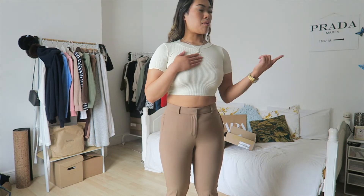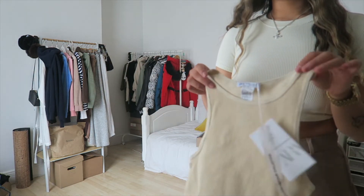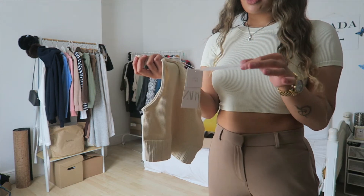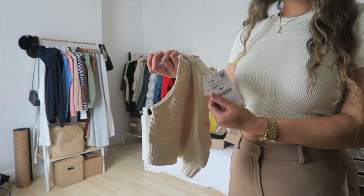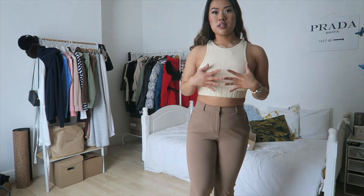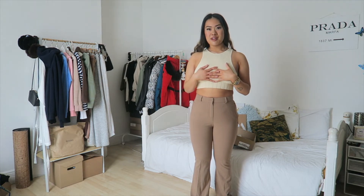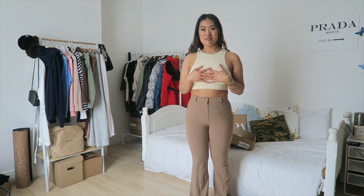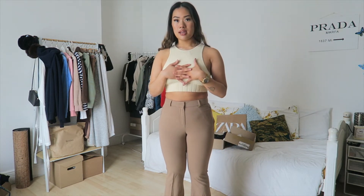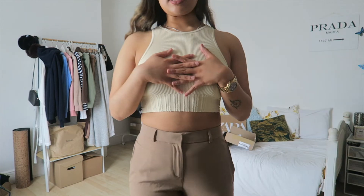Next up — I'm a creature of habit, so we have the Limitless Contour Collection top in size extra small to small in pistachio green. I don't know if I'll be keeping this one because it's not as opaque as the green one, and I hate wearing strapless bras. It's annoying because I actually really like it, and I wasn't too sure about the detailing at the bottom at first.